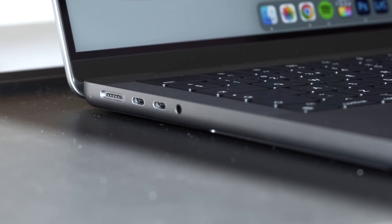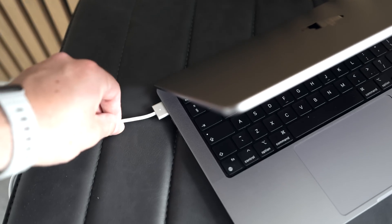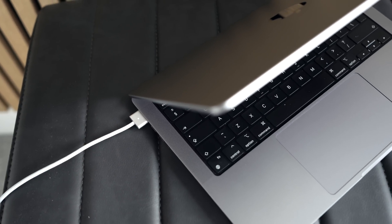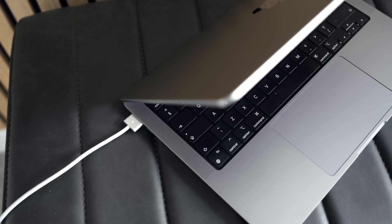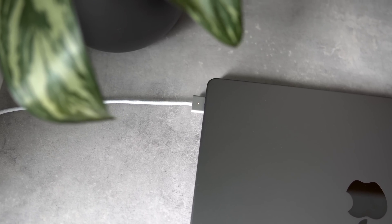MagSafe is a funny one. I'd really gotten used to having one type of port for everything, and I was actually surprised to see it make a comeback. It doesn't really provide any benefits over charging via USB-C other than a slightly safer magnetic release, and I think I probably would have preferred the extra Thunderbolt 4 port if I was given the choice. At the very least, I wish they would have matched the aluminium housing on the connector to the space gray of the MacBook. Are you glad to have it back? Let me know in the comments, because this is one of the changes I was genuinely a bit confused by.